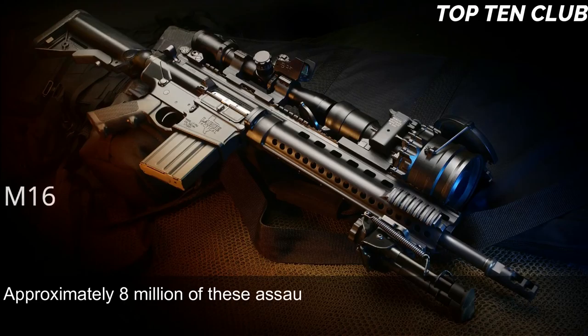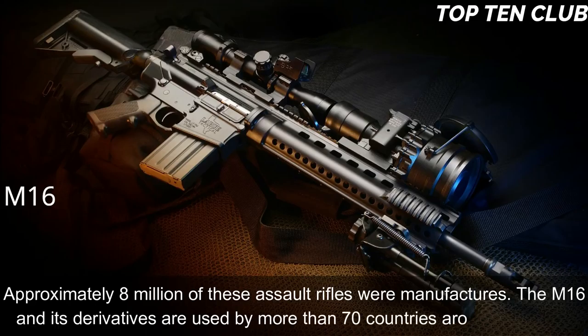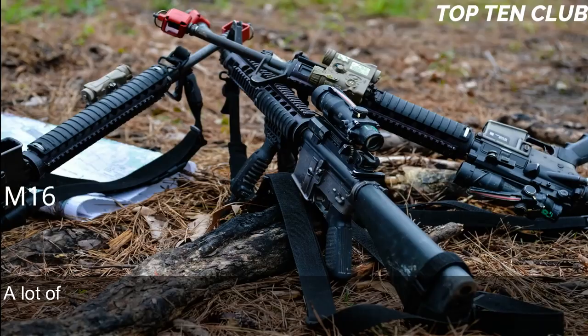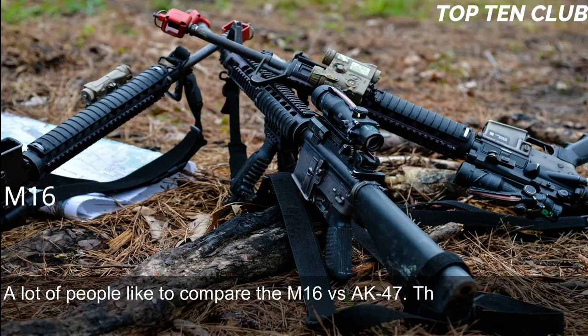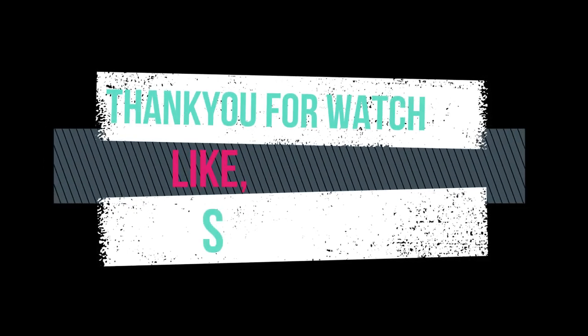Approximately 8 million of these assault rifles were manufactured. The M16 and its derivatives are used by more than 70 countries around the world. Many people compare the M16 vs. AK-47: the M16 has three main advantages over the AK-47, including range, accuracy, and weight.